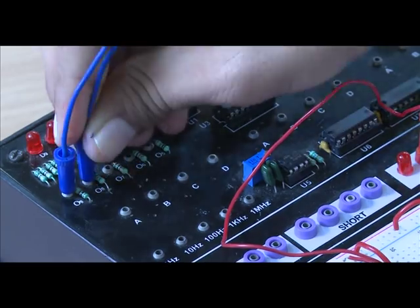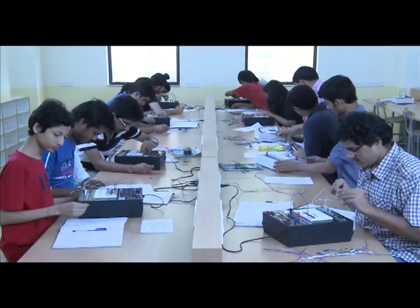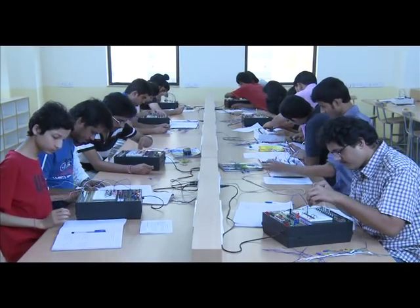Rather than using experimental kits usually available from third-party suppliers, this sharpens their assembly, testing and debugging skills with respect to analog and digital circuits.